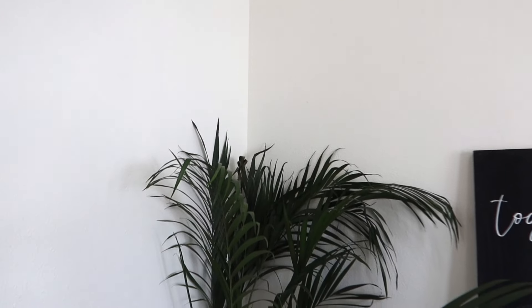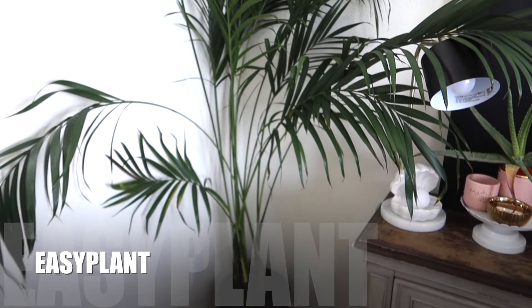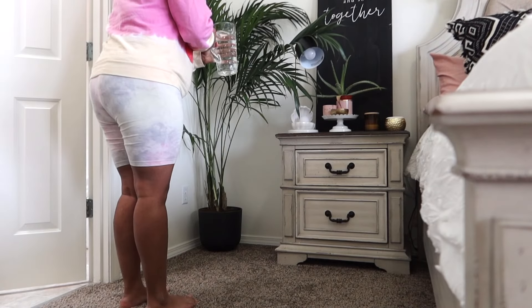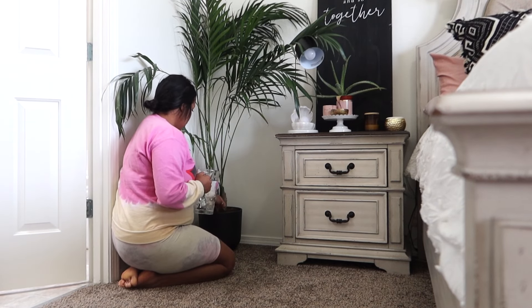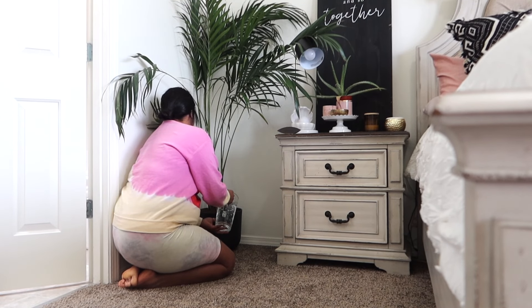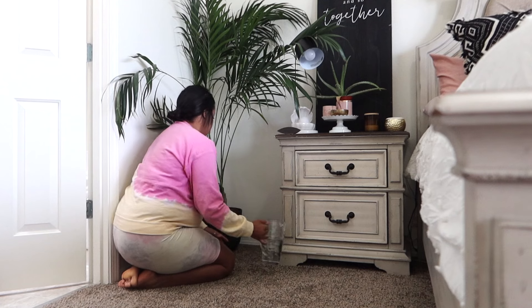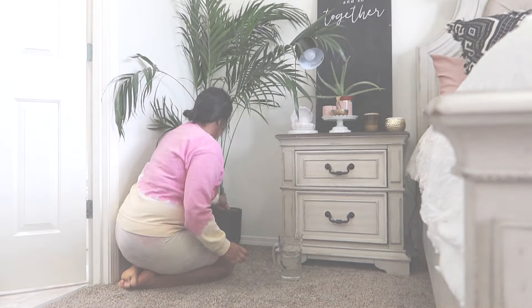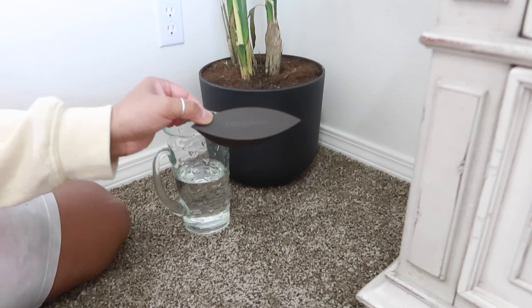Hey guys, welcome back to another video. Today's video is going to be sponsored by Easy Plant. I am so excited to share with you guys these beautiful plants that I have in my new house. I couldn't be happier with the whole watering system, the way they look, their pots — they are absolutely stunning. Plants are amazing; they allow us to connect with nature, add beauty to our spaces, and even clean the air that we breathe. My problem is keeping the plants alive, which I'm sure a lot of you guys have the same problem.